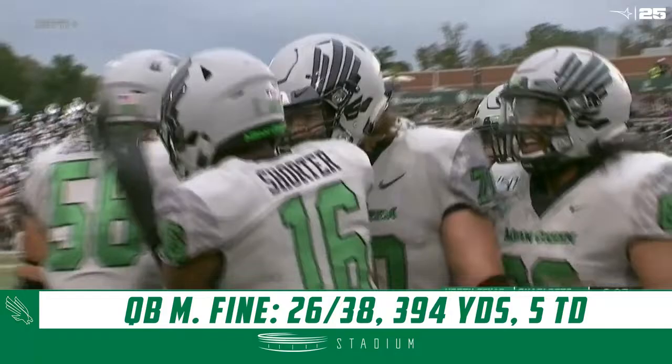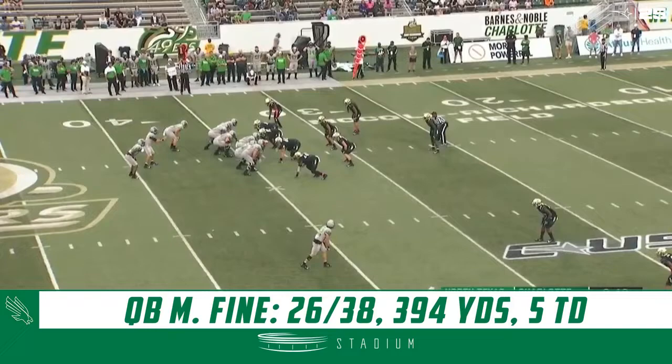And it's 27-14. Look at Fine there, quick release. And then this is just physical desire — he lifts the coverage, makes it an easy pitch and catch.